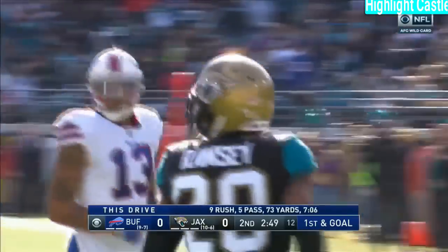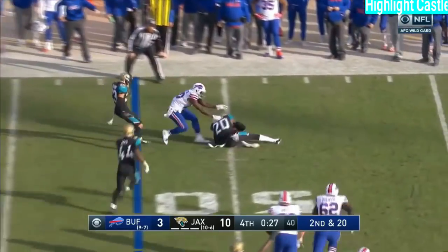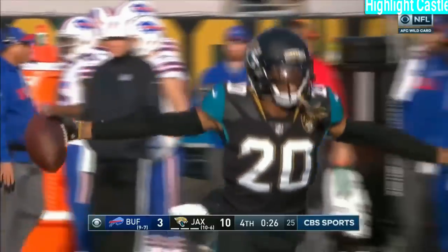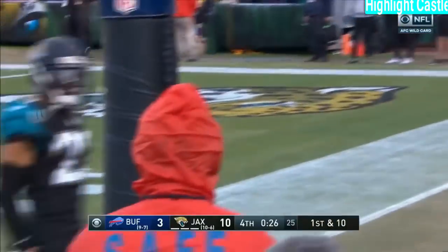No question about that call. First and goal with the run — I don't know why you throw it there. Peterman from the gun. Pass — tipped and intercepted by Ramsey to close it out. The Jaguars are heading to Pittsburgh.